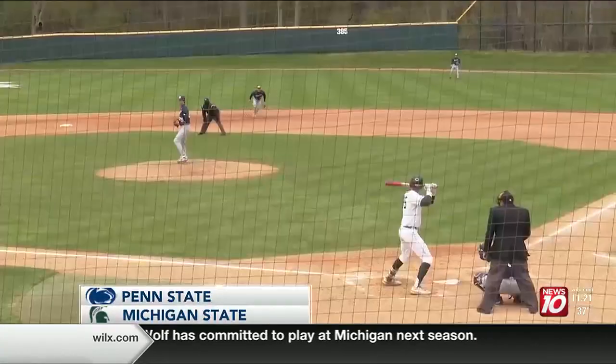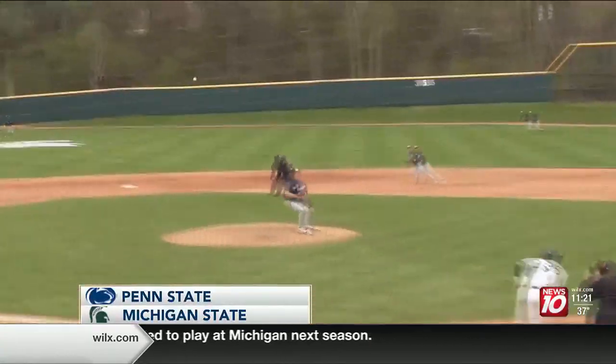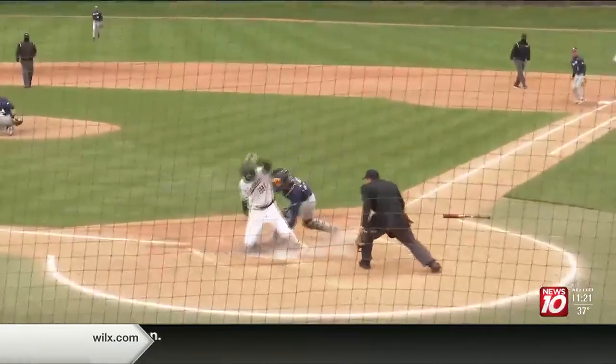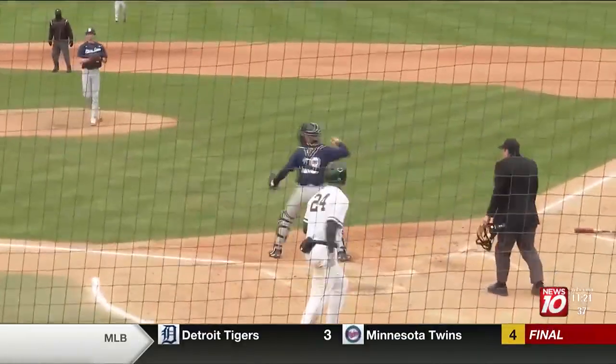MSU had runners on the corners, and then this infield single by Randy Seymour scores Sam Bush. MSU batted around in the sixth inning, extending their lead to 8-2.